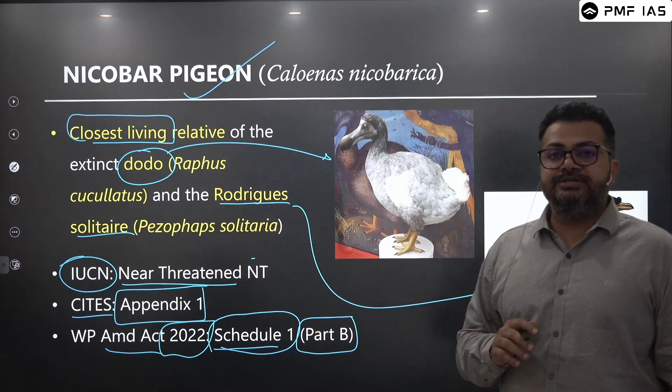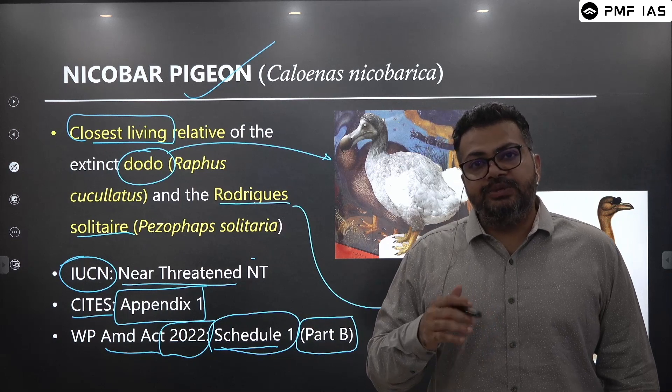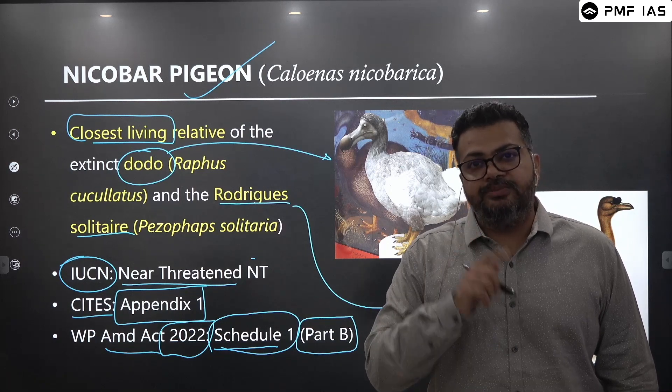This much information on the Nicobar Pigeon should be enough. I hope this information helped you. We will be continuing with this series — more videos are coming up. Stay tuned and all the best.